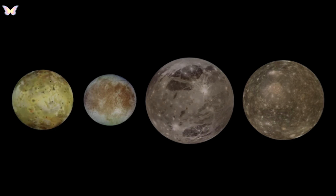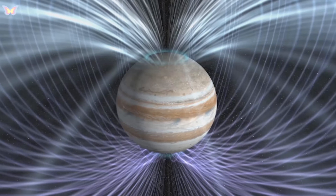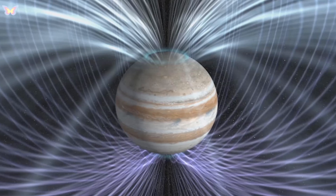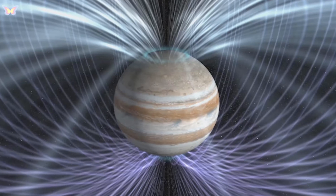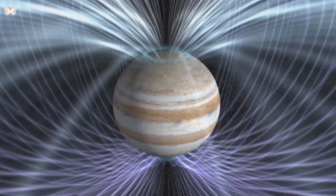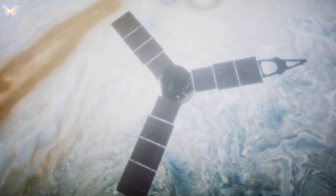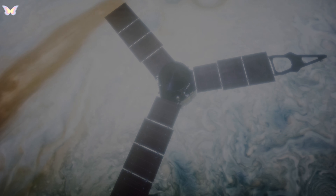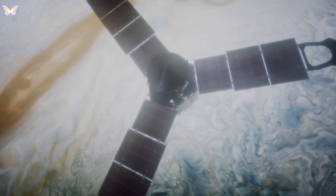These moons are interesting in their own right, with Europa speculated to have a subsurface ocean capable of supporting life. The magnetic field of Jupiter is 14 times stronger than Earth's, with a magnetosphere so large it begins to deflect solar wind 3 million kilometers away. This magnetic field is thought to be generated by the eddy currents, or swirling movements of conducting materials, within its liquid metallic hydrogen core.